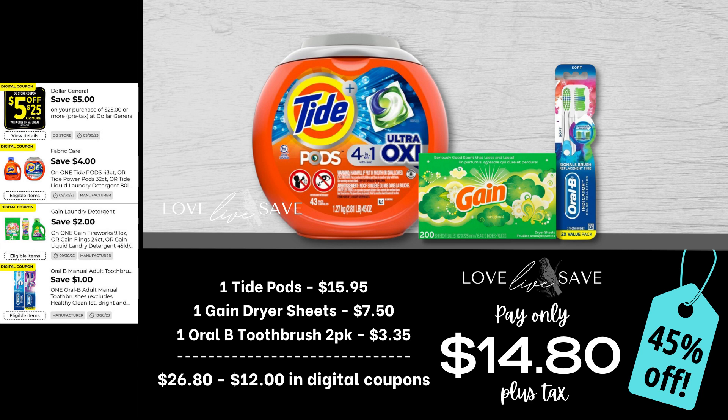When I first started building up my personal family stockpile, one of my favorite things to add was these big containers of laundry pods. Also, with Halloween right around the corner, you could totally repurpose these Tide pods containers — take the labels off, put some contact paper or paint on them, and turn them into jack-o'-lanterns. You can put one of those battery-operated lights inside. So for this deal, grab one tub of Tide pods, a 200-count box of Gain dryer sheets, and one two-count pack of Oral-B toothbrushes. After all coupons, our total out-of-pocket comes down to just $14.80 plus tax for a 45% off savings.